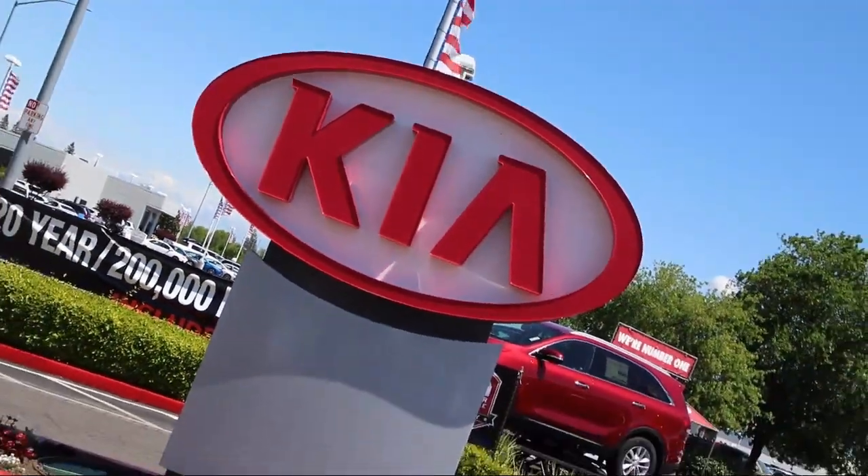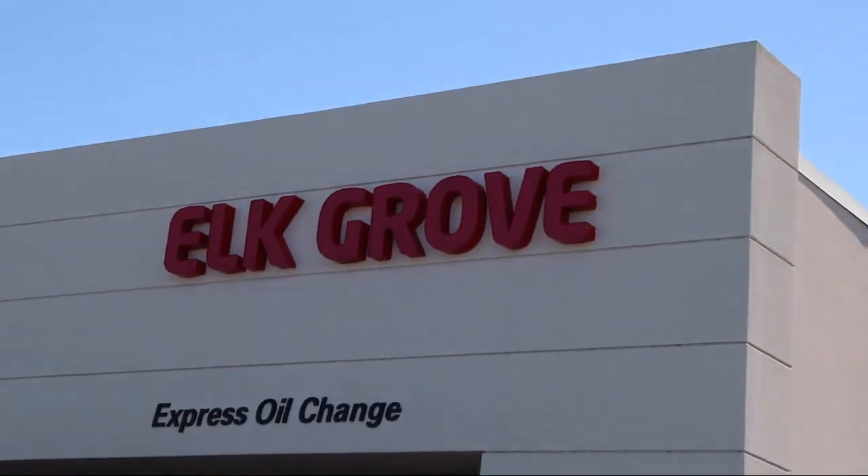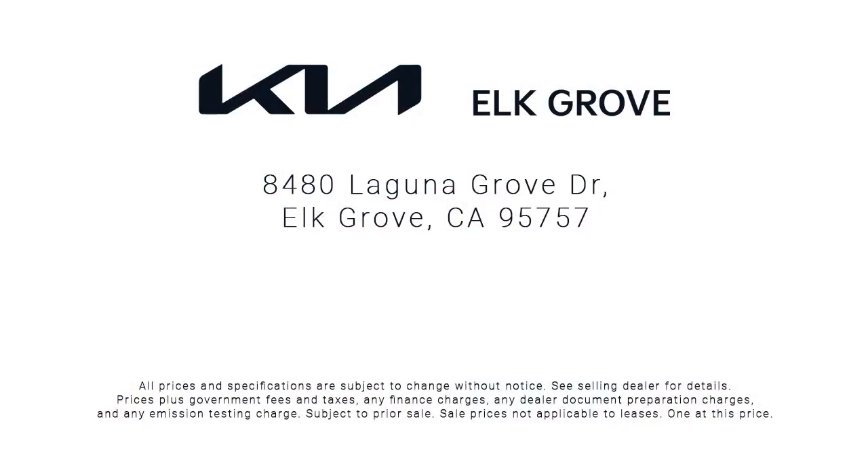Come see us today. Elk Grove Kia is located at 8480 Laguna Grove Drive in the Elk Grove Auto Mall.